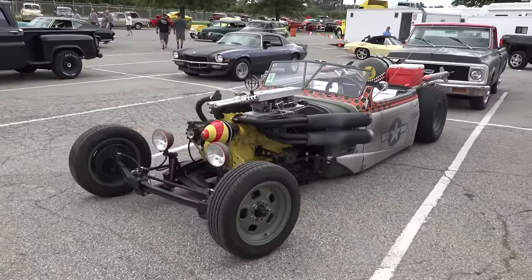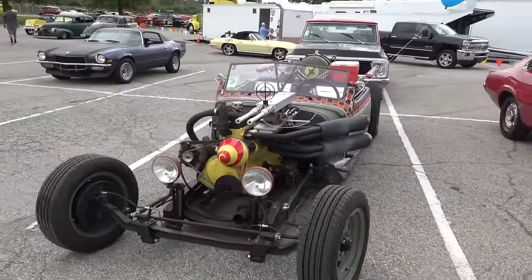Hey y'all, 2016 NSRA Nats in Louisville, Kentucky, and I got a '37 Chevrolet — a little different than you've probably seen another '37 Chevrolet, but I think you're gonna like it. Let me get the camera turned around and we'll take a quick look at it. Look at that — would you look at that! Got a little military theme going.